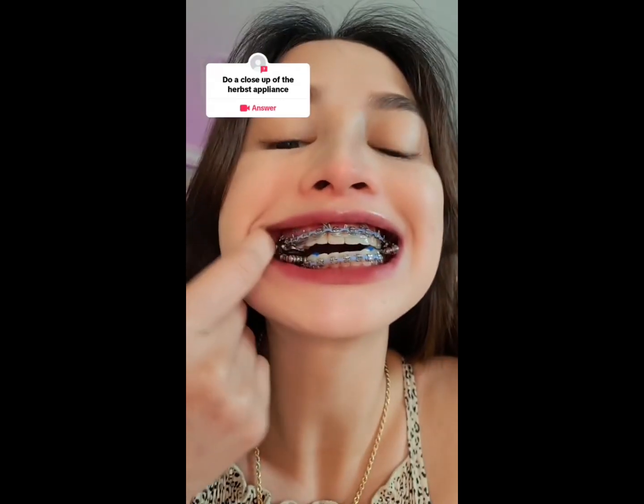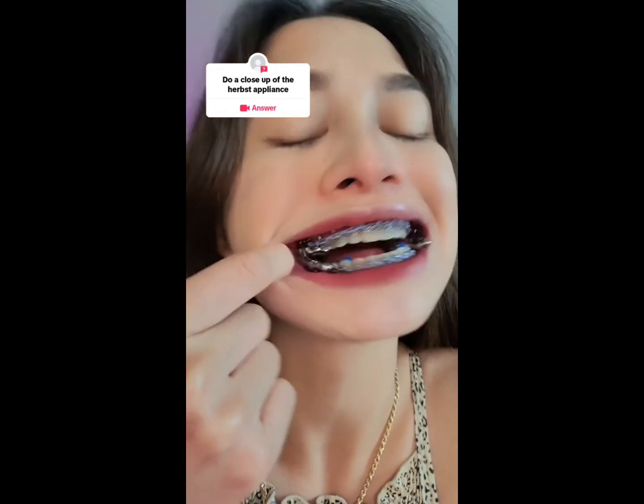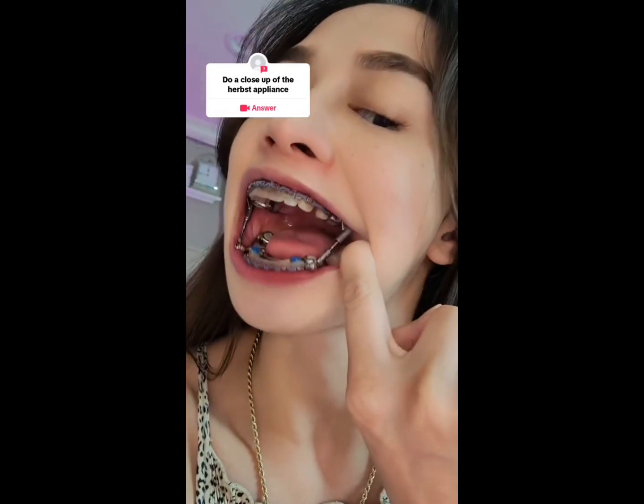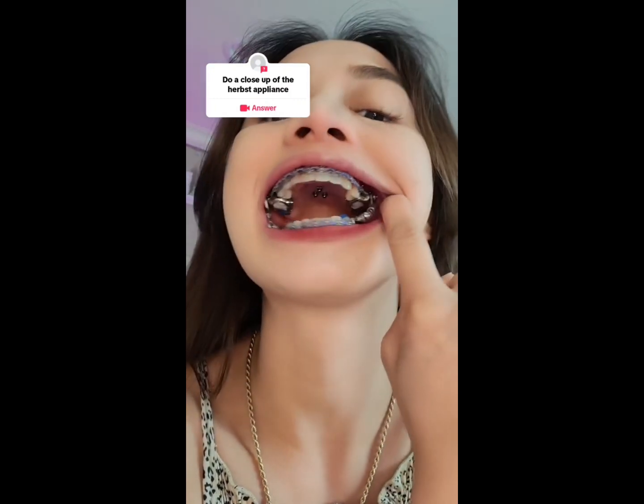We're going to discuss the basics of orthodontics, which focuses on the treatment of misaligned teeth and jaws. We'll cover the treatment steps, and also mention Invisalign as an alternative to traditional braces.